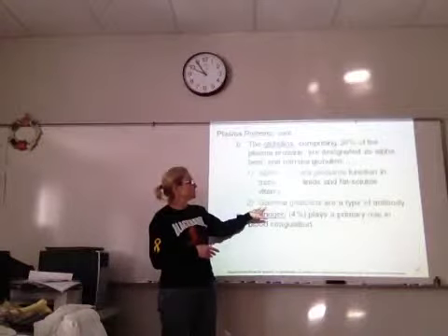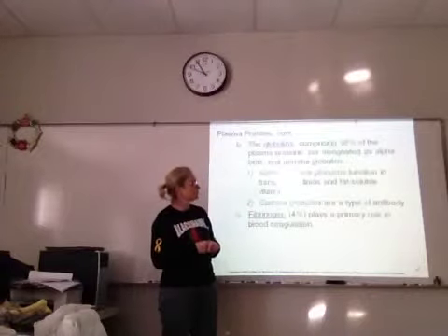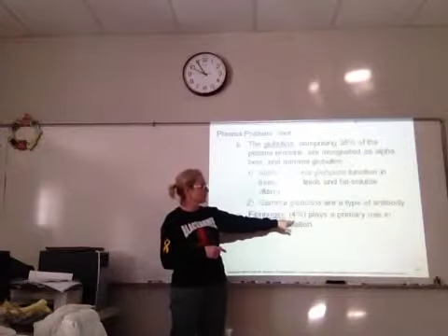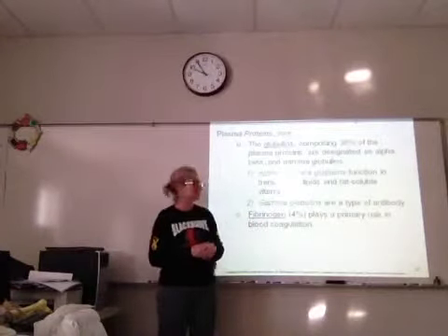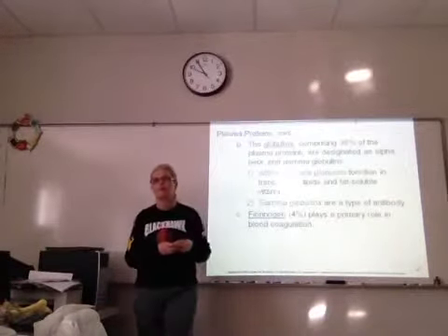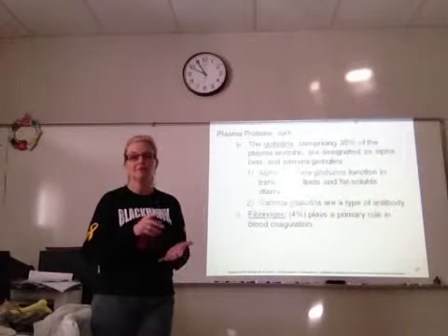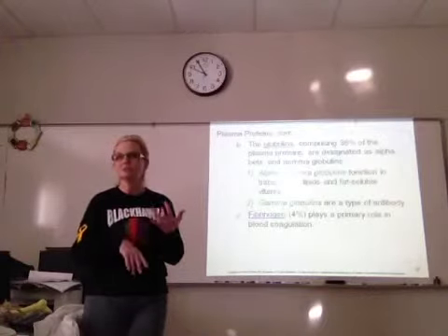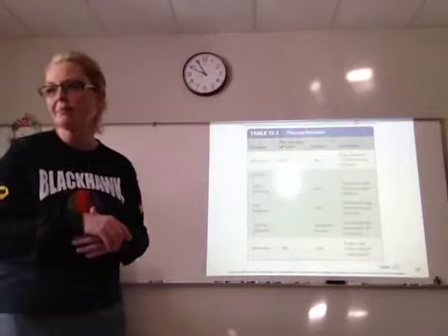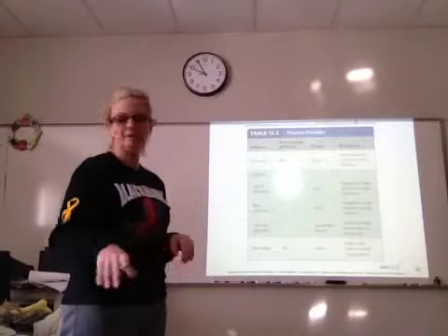Gamma globulins are a type of antibody, and we'll talk more about that in the next unit when we discuss blood types. Fibrinogen is only 4%, but very important. Its primary job is to help with blood clotting — blood coagulation. In normal situations you don't want your blood clotting inside your vessels, but if you have a cut or internal bleeding, fibrinogen is going to be very important in stopping that bleeding.